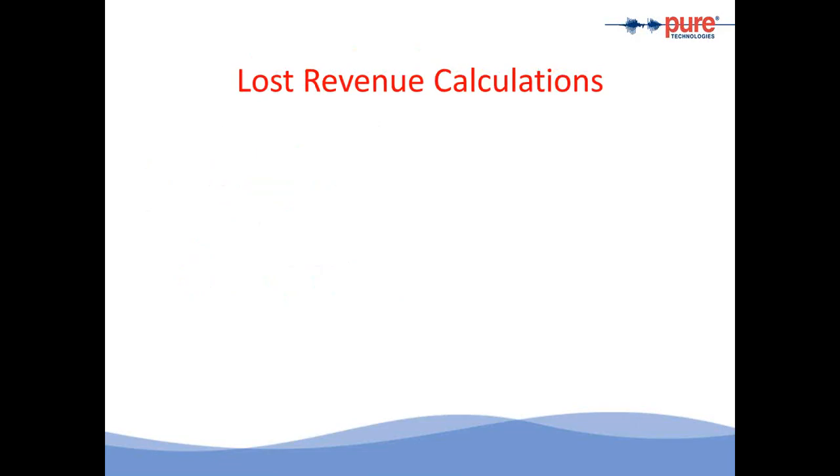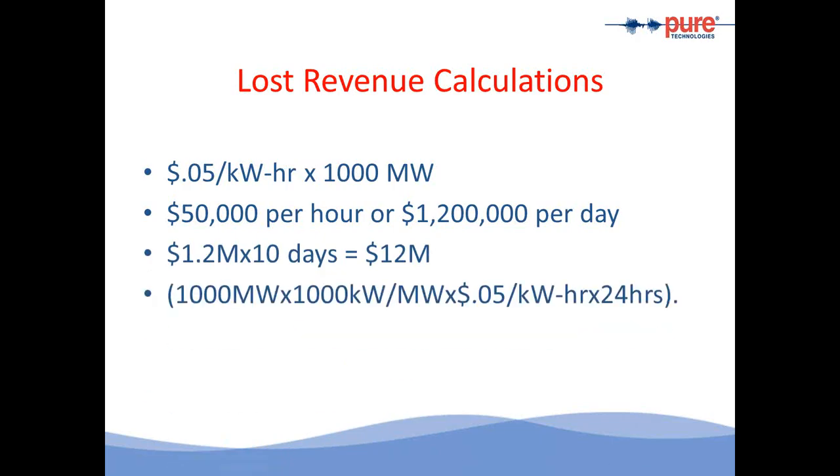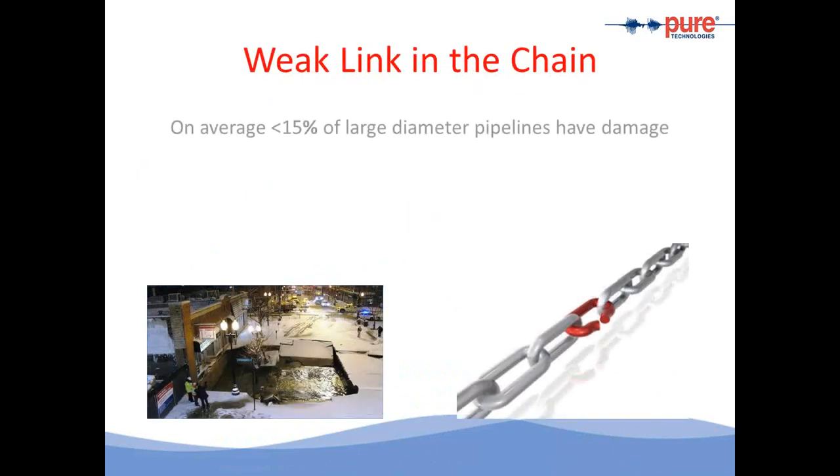Let's look at a quick scenario. If a pipeline in a power plant fails and interrupts the ability of the power producer to produce power, at five cents per kilowatt hour for a thousand megawatt power plant, the per-day loss would amount to approximately $1.2 million. If it takes approximately 10 days to put the pipe back in service and fire up the plant, the operator has lost approximately $12 million. By providing inspection services, we want to find the weak link in the chain. Through the use of inspection technologies and engineering evaluation, we can find those weak links and repair or replace them before they fail.